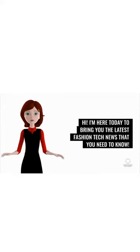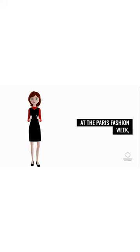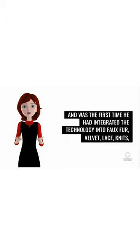I'm here today to bring you the latest fashion tech news that you need to know. At the Paris Fashion Week, Kunihiko Morinaga showed his latest update, which featured new photochromic hardware and was the first time he had integrated the technology